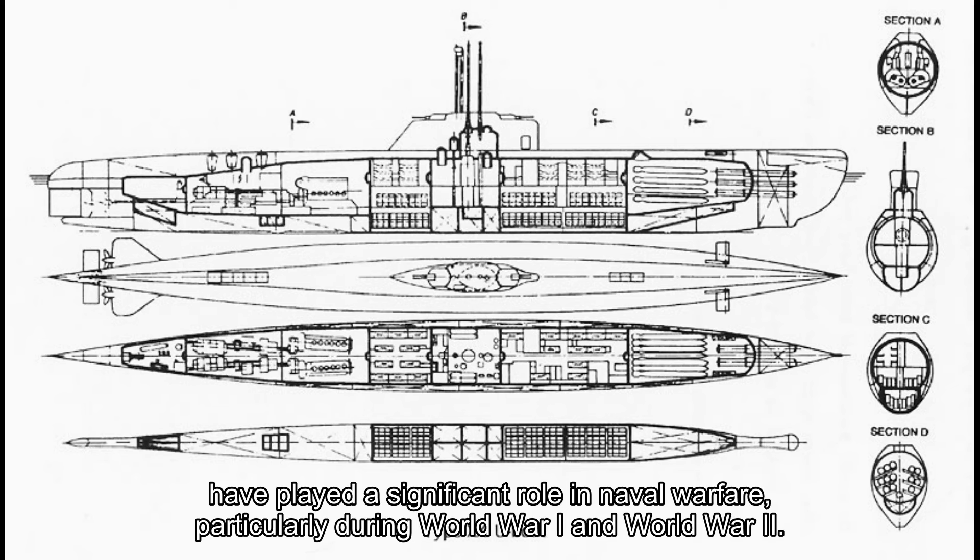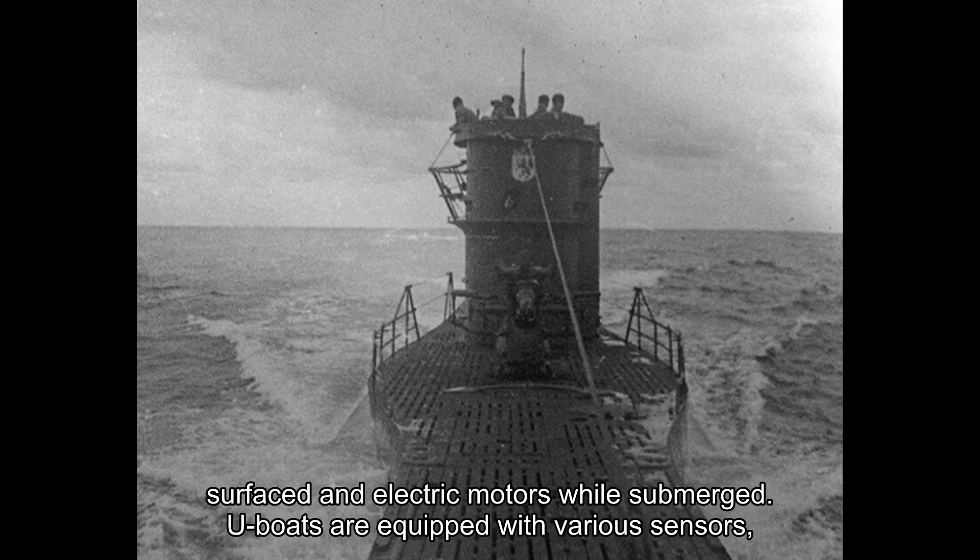U-boats are typically designed to operate underwater for extended periods, ranging from a few days to several weeks. They are powered by diesel engines when surfaced and electric motors while submerged.